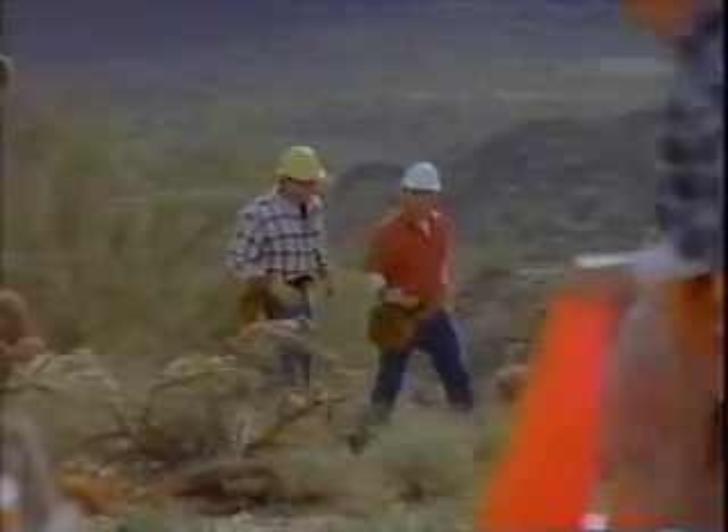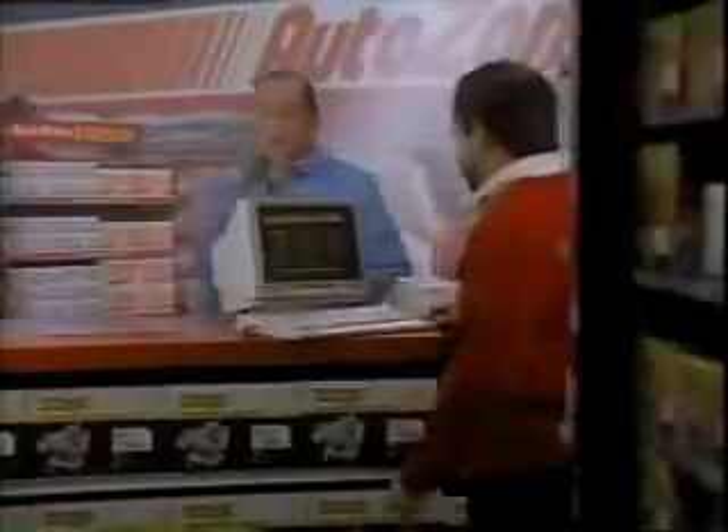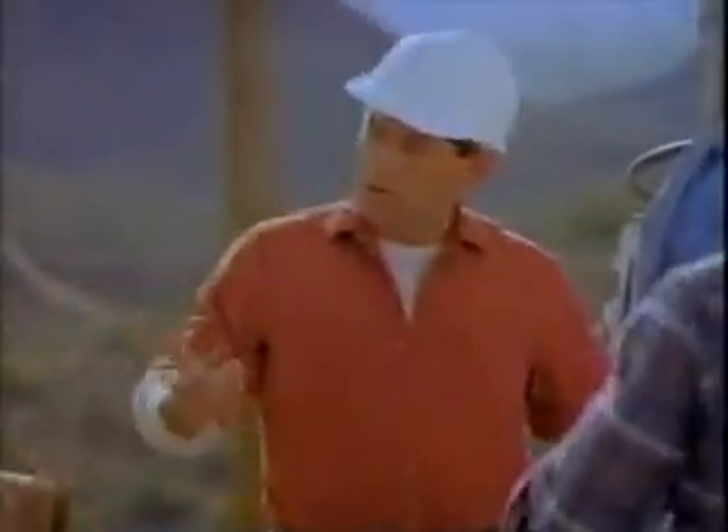I like to save money as much as the next guy. But what are the odds that there's gonna be a sale on the parts you need when your car breaks down? It's not gonna happen. That's why I go to AutoZone. Sure, you can wait around for a couple weeks and maybe beat their price by a few pennies someplace else. But I don't want to wait for a sale when I need a part.